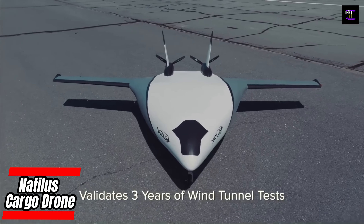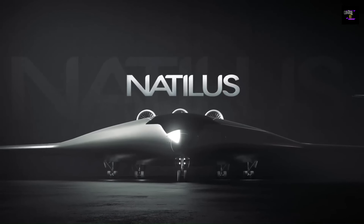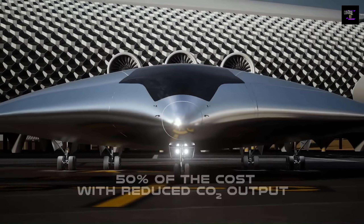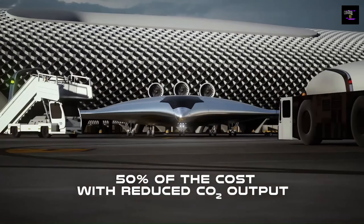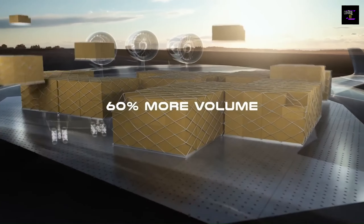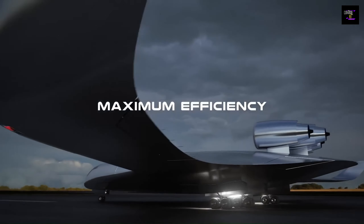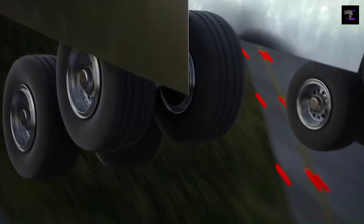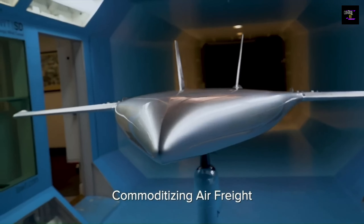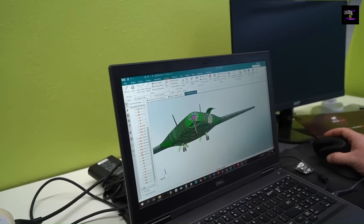Nautilus, the leading developer of large autonomous cargo drone freighters, aims to significantly reduce the cost and environmental impact of air freight. The company's newest product, the Nautilus Gen 3 8T, is the first of a new generation of freight aircraft. This twin-engine turboprop has a maximum takeoff weight of 8,618 kg (19,000 lbs), a range of up to 1,667 km (1,035 miles), and can carry up to 3,855 kg (8,500 lbs) of LD-3 containers.